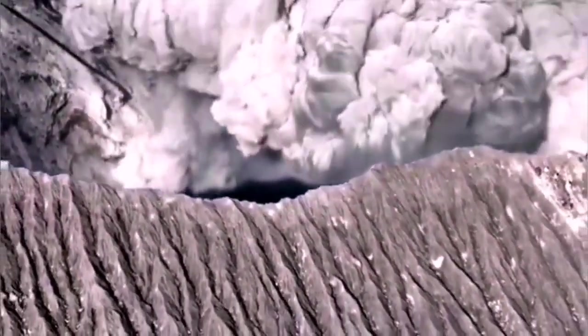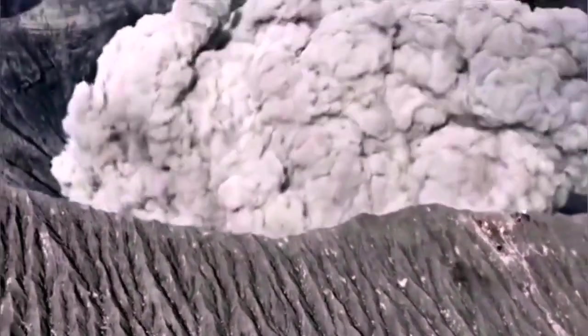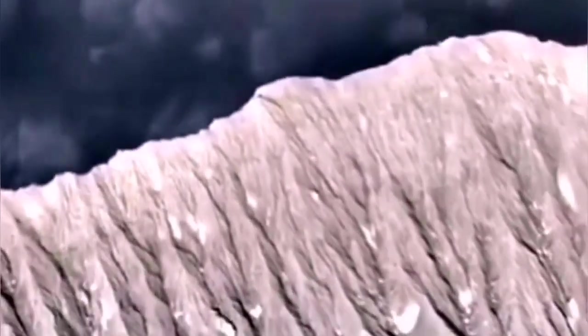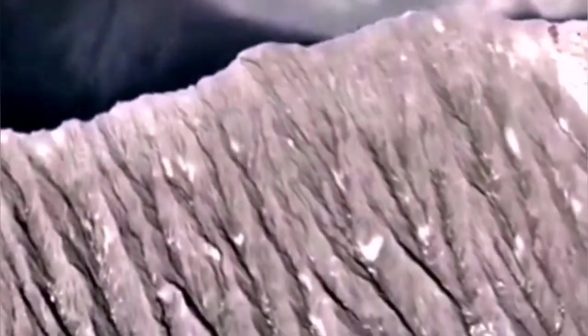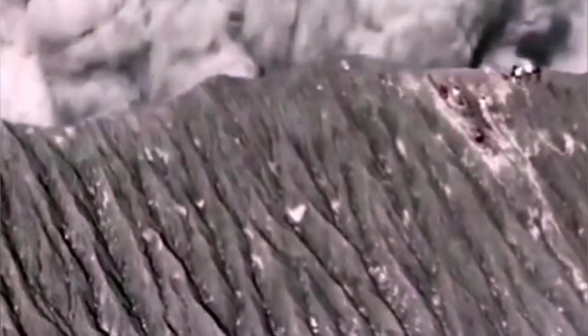I cannot verify whether this is AI generated or a real thing. We are seeing this from the view of an airplane or a drone, and it has sound. I cannot confirm the originality of this video, but we know that in that area people actually go to the Dukono volcano and do such things.